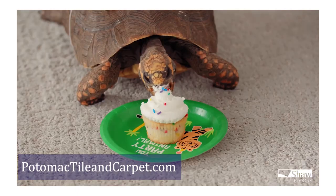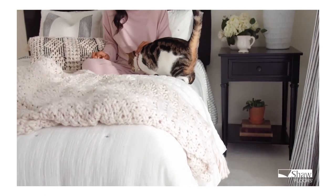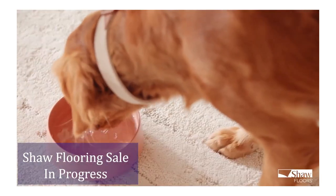We love our pets, accidents and messes included. Shaw Floors' Pet Perfect carpet helps you love confidently with protection from everyday messes and odors.